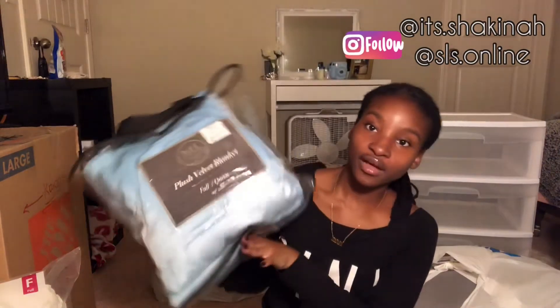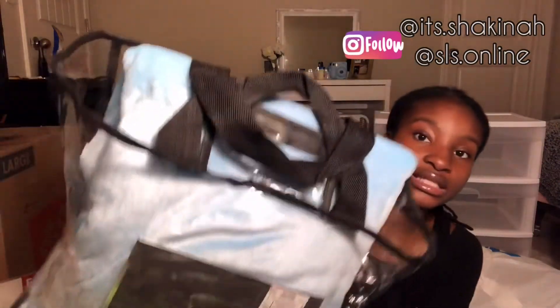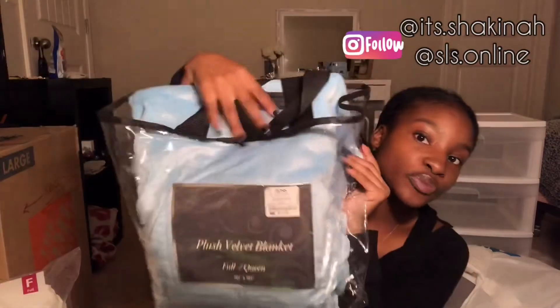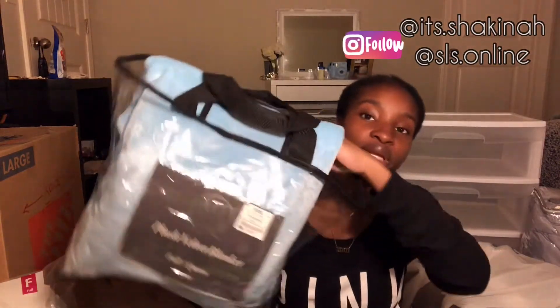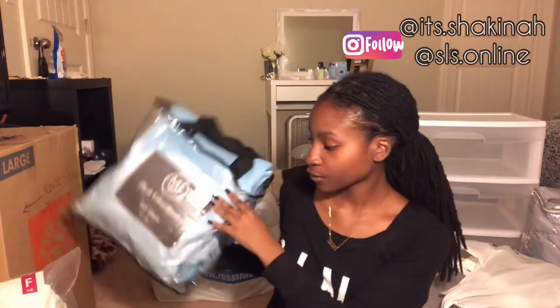Next is my throw blanket from Ross for $15 — it's a full/queen plush velvet blanket and the color is so pretty. It's super soft and a really beautiful blue. I couldn't find a blue throw blanket anywhere and then I found this one at Ross, so I grabbed it.